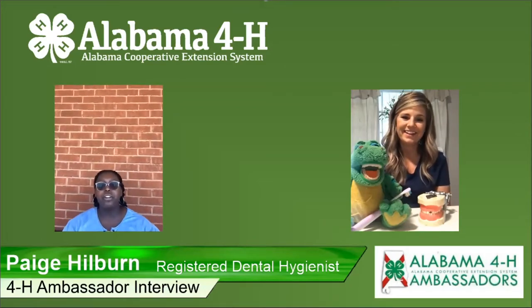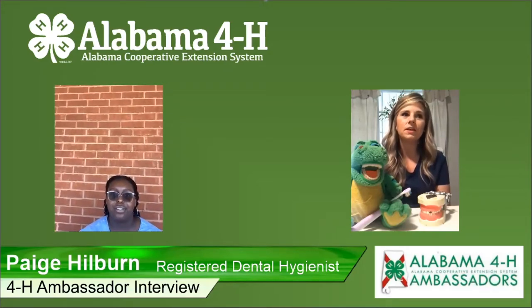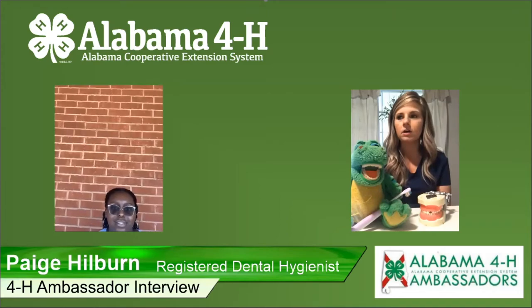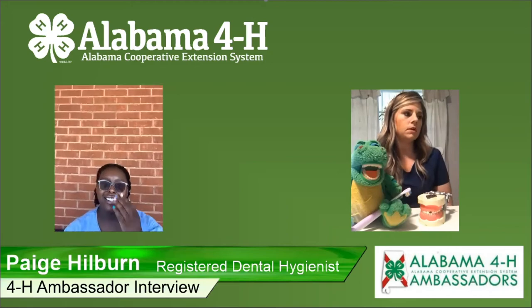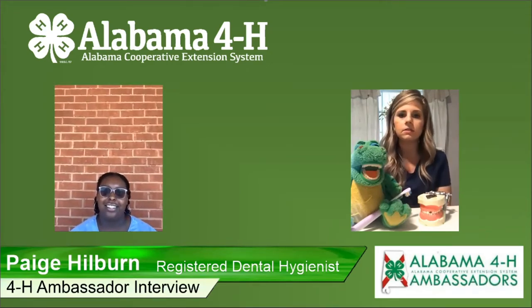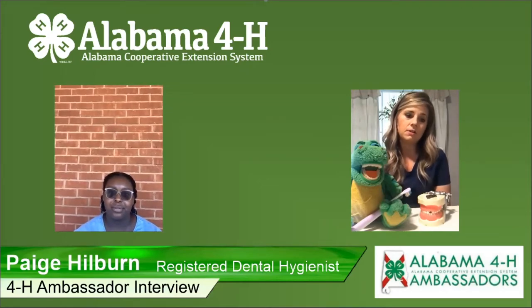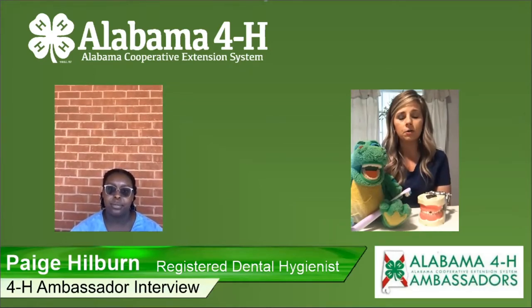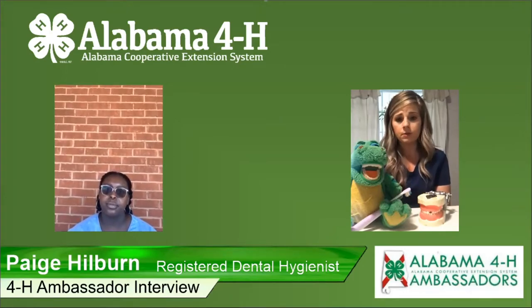Would you recommend your career? I would absolutely recommend my career. There's room for growth, it's so diverse. You work with so many different kinds of people of all different backgrounds, religions, and cultures. It's really diverse, so you're exposed to it. You're open-minded to a lot more, coming in contact with different people.